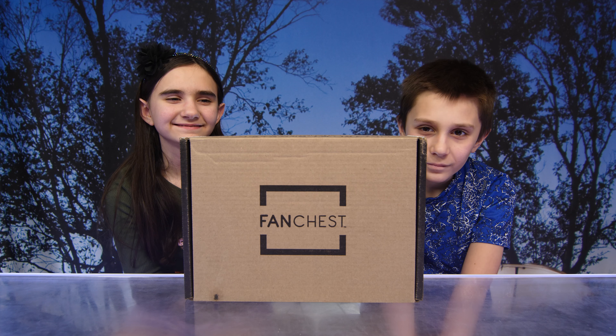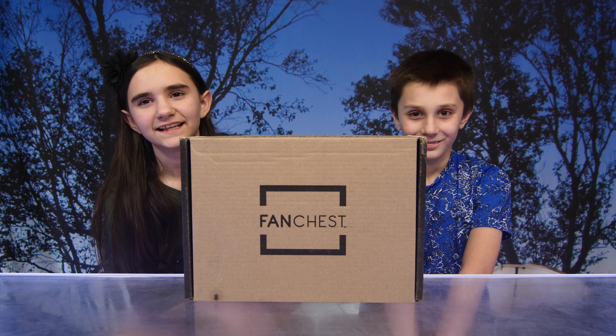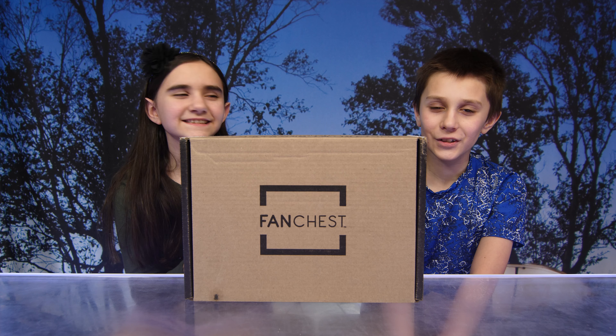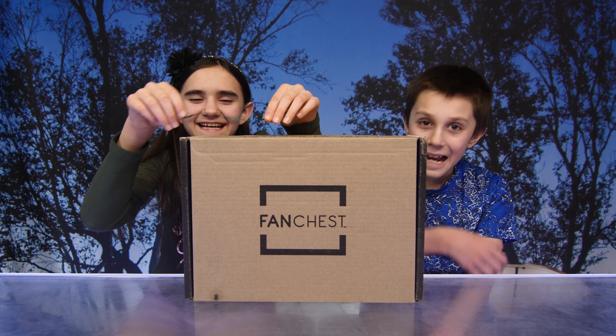Hi guys! So today we have Fan Chest. Fan Chest is a one-of-a-kind sports gift box where you get to choose your favorite team — and who's our favorite team? The Eagles!